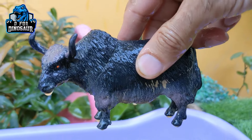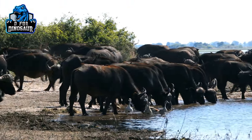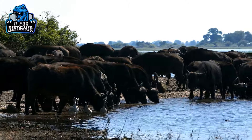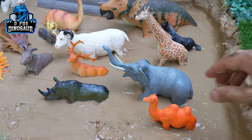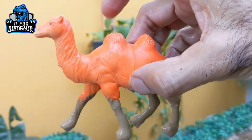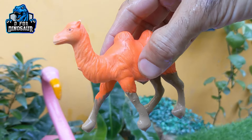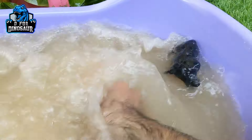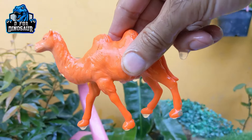African buffalo. And the next one we have is a camel. This big camel who has two humps is a big herbivore animal. Let's make him clean. Here we go. Camel.